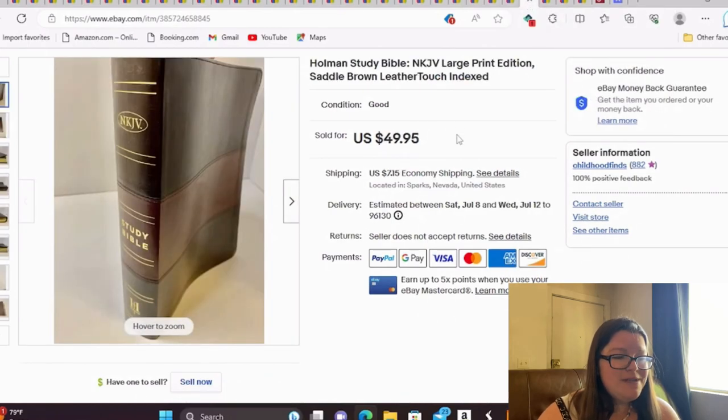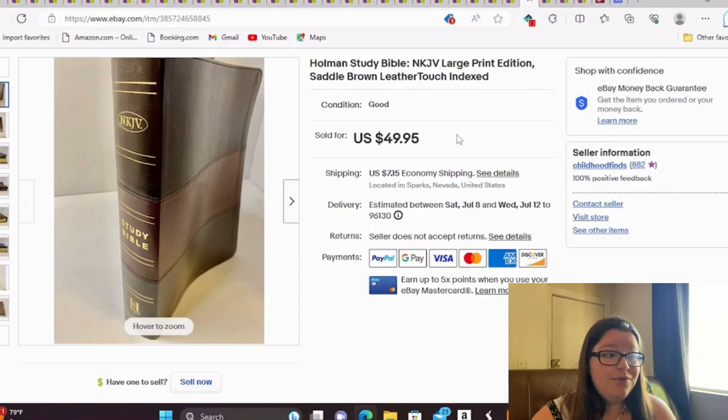This is a Holman Study Bible, large print, leather touch — essentially faux leather — but in really nice condition. I took a best offer of $35 just to keep things moving. I bought this at the same estate sale as the boombox and cassette player. I paid $50 for everything I got there, and you've seen three items from that sale, so about a dollar into this one.